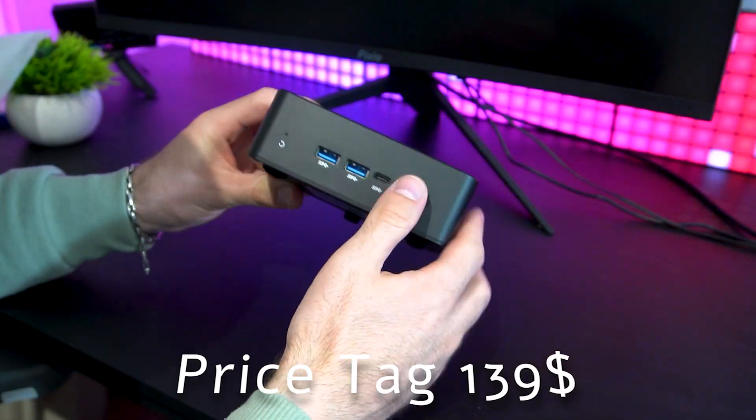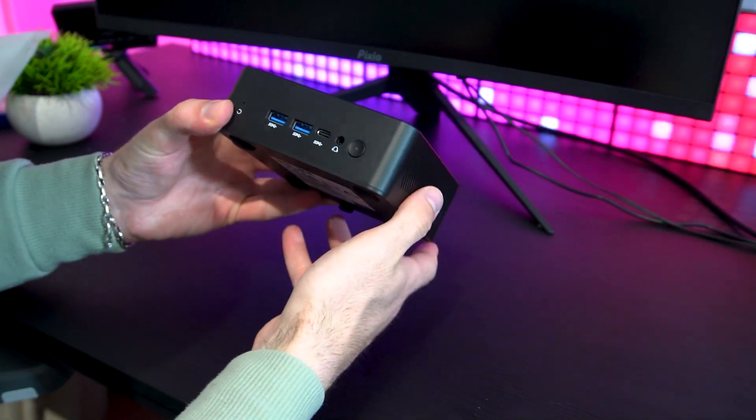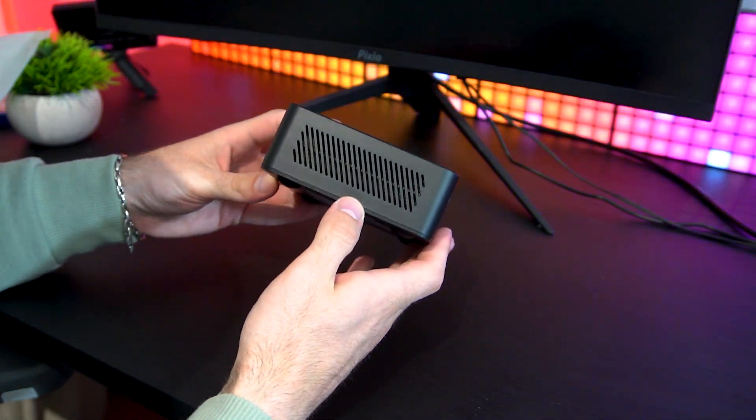So can this ultra-budget mini PC handle gaming, content creation, and daily tasks? Stick around as we unbox, test, and review the performance of this mini PC.